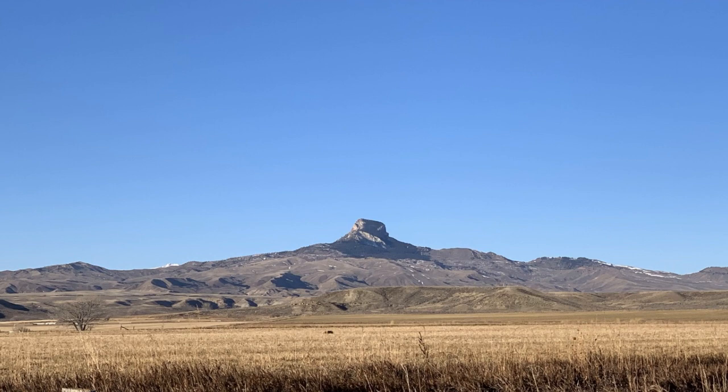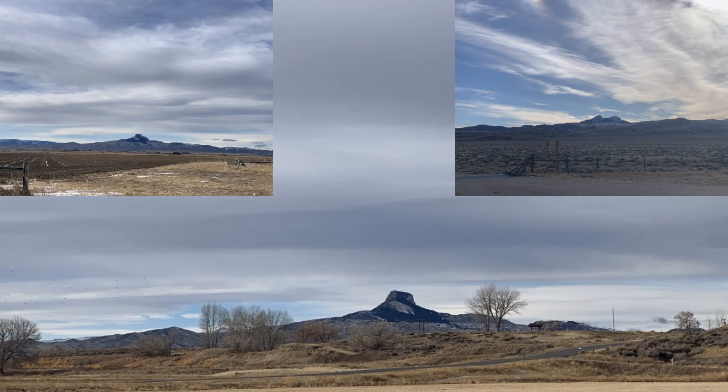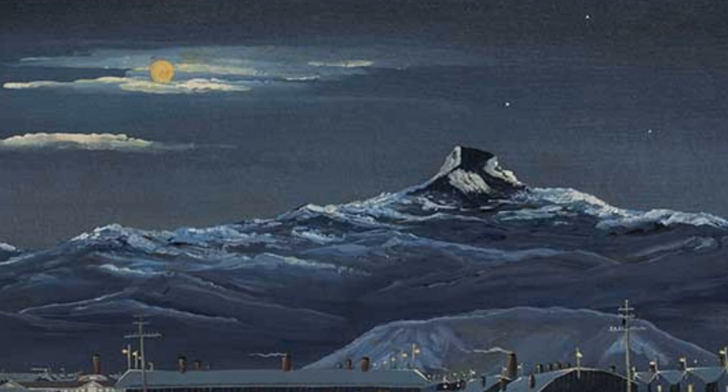Seen from the east or west, however, it looks like a single flat-topped mountain, almost like Devil's Tower. This distinctive shape means that the mountain looks slightly different from every angle, and people living in the region often associate a particular view of the mountain seen from home as theirs. And this includes the Japanese-Americans at the Heart Mountain camp from World War II.